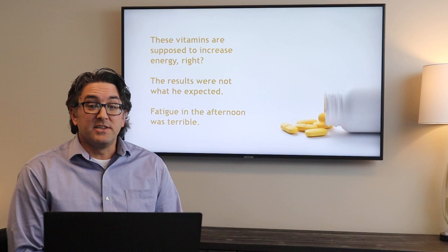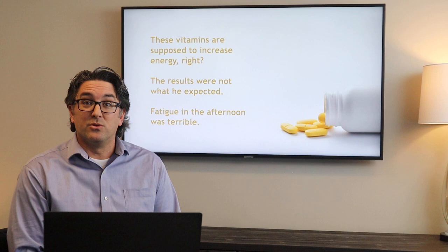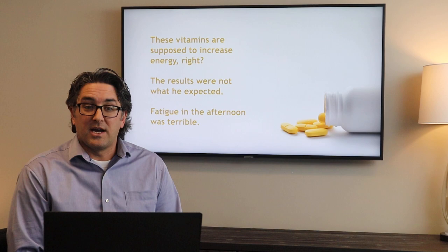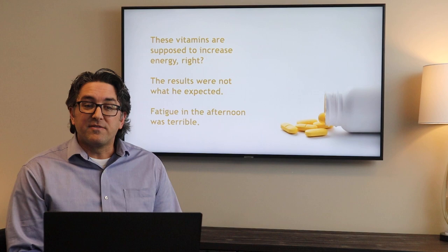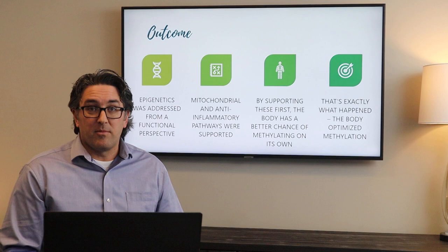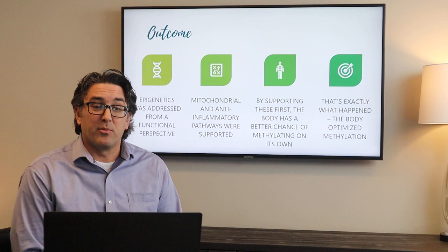These vitamins are supposed to increase energy, right? So B12, folate, B complex — one of the main things you look at in taking that, as you can read on a lot of the bottles you can purchase, is that it's good for increased energy and stamina and possibly even brain health. But the results were opposite. What it started to create was terrible fatigue in the afternoon — making it through the beginning part of the day all right but really dropping off earlier than necessary. So we took a look at this individual from the functional epigenetic perspective.